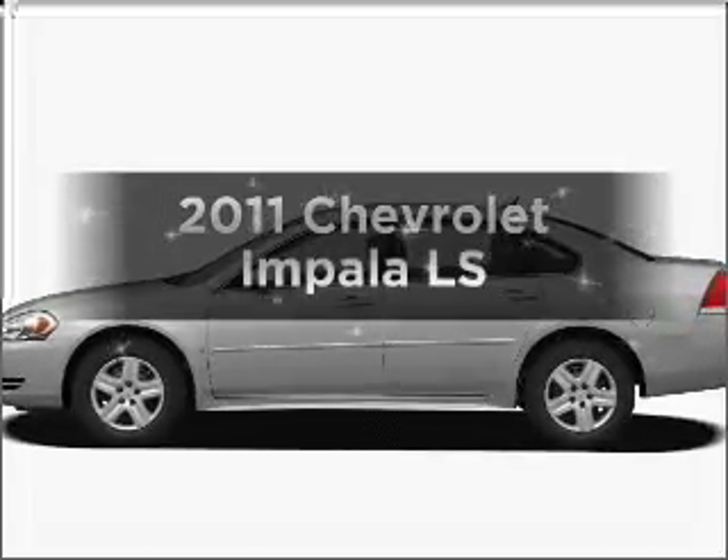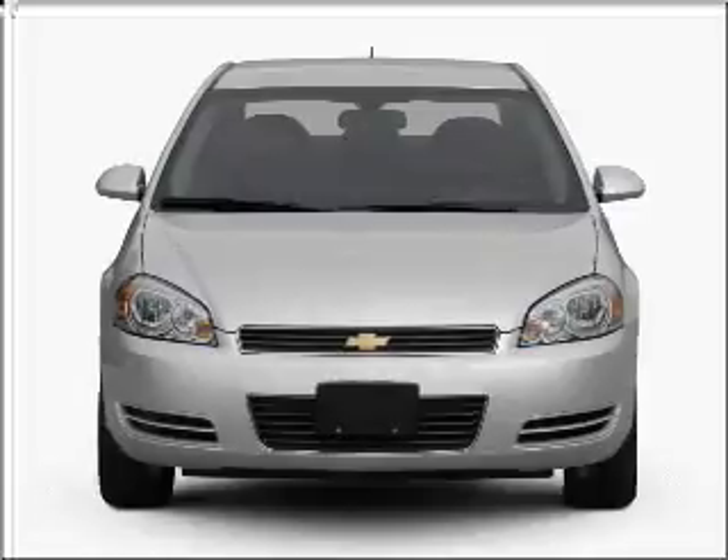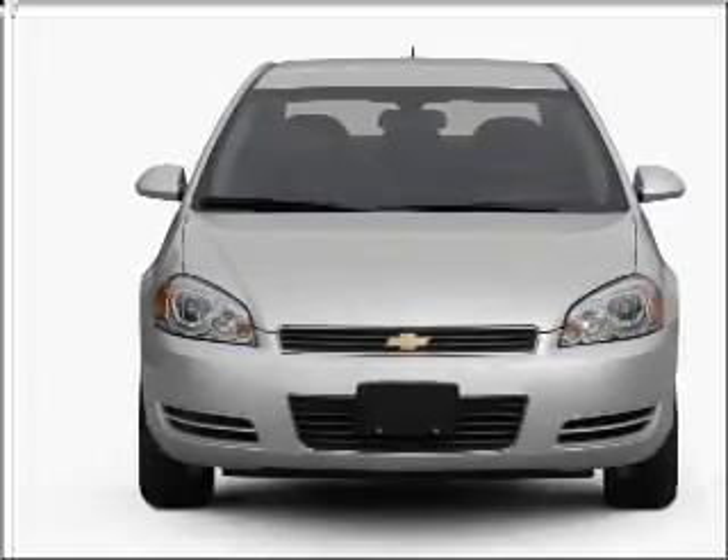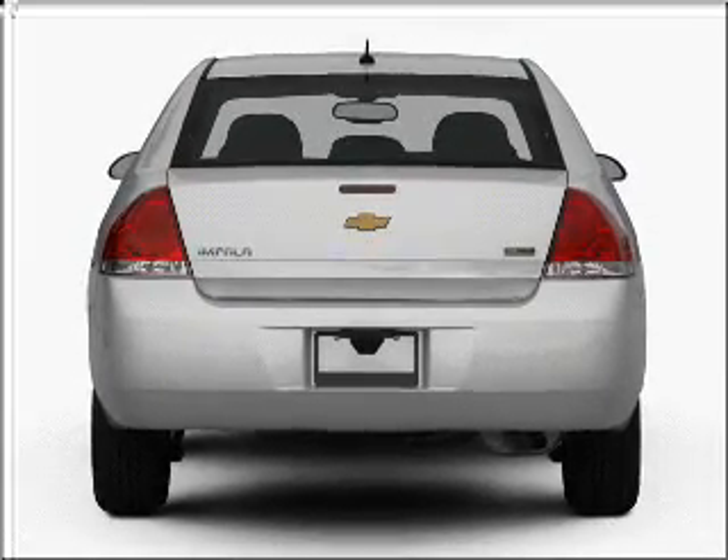Get noticed in this 2011 Chevrolet Impala. This is the set of wheels you've been looking for, with a solid 6-cylinder engine connected to a smooth shifting automatic transmission. Anti-lock brakes help you bring your vehicle to a safe stop.